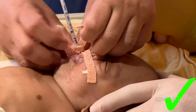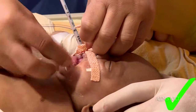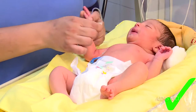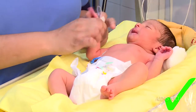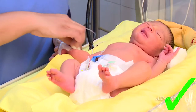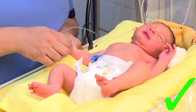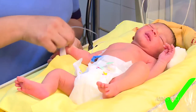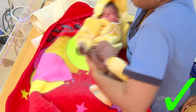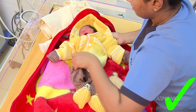Skin care: Great care has to be taken to protect the preterm infant's skin surface during activities of daily living, medical intervention and procedures. Removal or application of adhesive products should be done carefully. Check for correct temperature while placing the infant under the warmer.